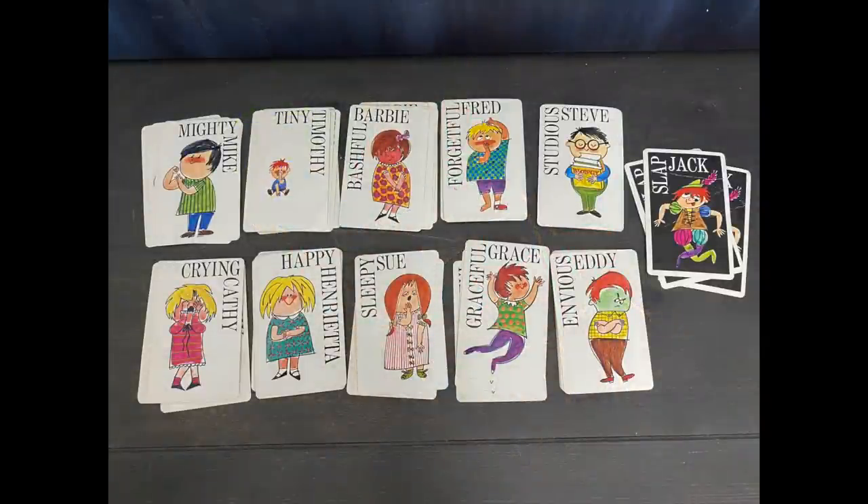I bought the Slapjack cards and will definitely sell these. I think the graphics on these are funny. This is not a full deck — unfortunately I am missing a few cards — but if you are a scrapbooker or just someone that likes to display different types of images in your home, this is a great find. I love Envious Eddie — check him out.